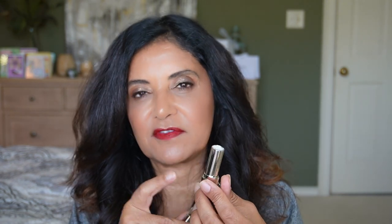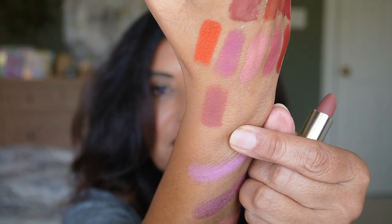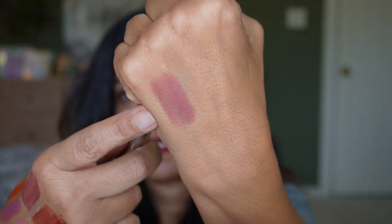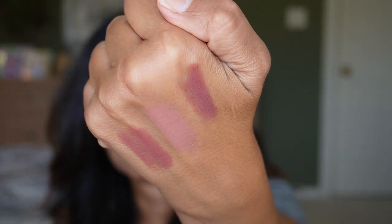The Guerlain lipsticks from the Fall 2023 collection lean toward brownie nudes, and I love the shades and the formula. One downside is the shade numbers are very small and hard to read. The shades I have are 539 (matte, the deepest), 919 (satin finish), 159, 139 (a little light but works with a good lip liner), and 819. I'm so happy Guerlain went with more brownie nudes instead of reds, pinks, and purples.